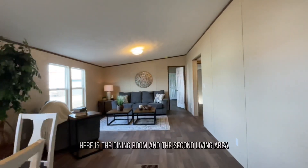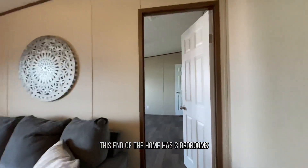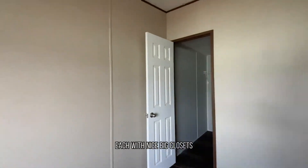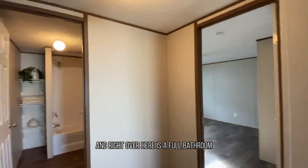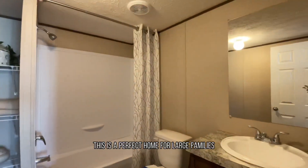Here is the dining room and the second living area. This end of the home has three bedrooms, each with nice big closets. And right over here is a full bathroom. This is a perfect home for large families.